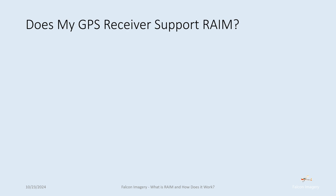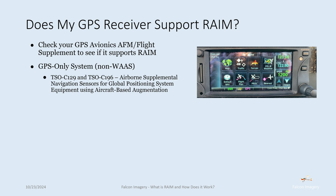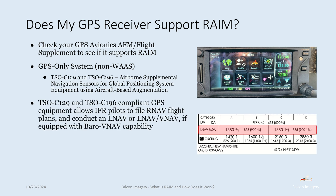Does my GPS receiver support RAIM? First, check your GPS avionics airplane flight manual or flight supplement manual to see if it supports RAIM. GPS-only systems that are not WAAS-enabled will be compliant with either TSO-C129 or TSO-C196, which covers airborne supplemental navigation sensors for GPS equipment using aircraft-based augmentation. TSO-C129 and C196 compliant GPS equipment allows IFR pilots to file RNAV flight plans and conduct LNAV approaches or LNAV/VNAV approaches if Baro-VNAV navigation capability exists on the aircraft.